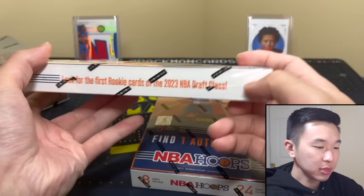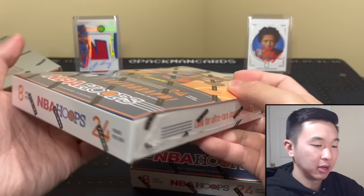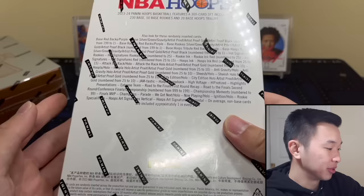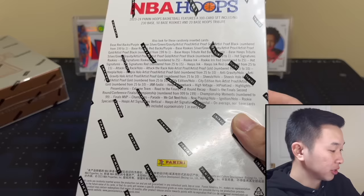On the side it says 'first rookie cards of the 2023 draft class, ultra rare.' Here are this year's parallels: some but not all are red backs. There's silver artist proof numbered to 25, gold to 10, and black one-of-ones. There's also Wemby, Scoot, and Miller, as well as the Thompson twins in their NBA jerseys.